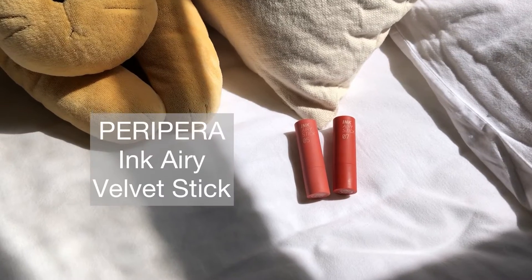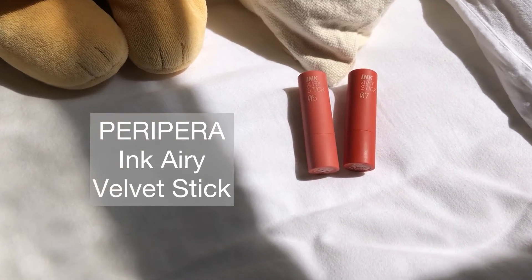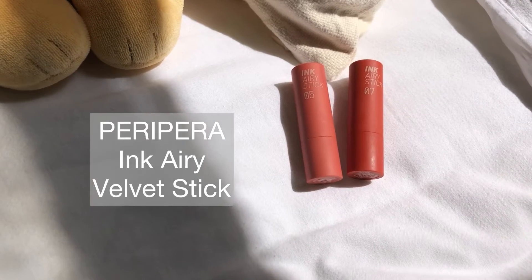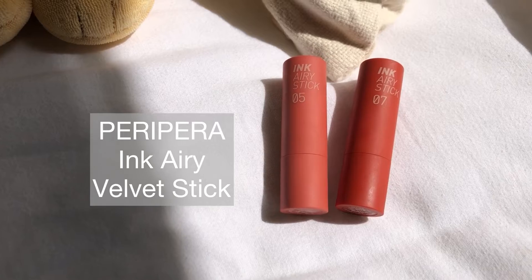Hey everyone, I hope you're all doing good. Today I'm going to be doing a review on the Peri Pera Ink Airy Velvet Stick. There are a total of 17 colors but I only got two, which is number five and number seven.